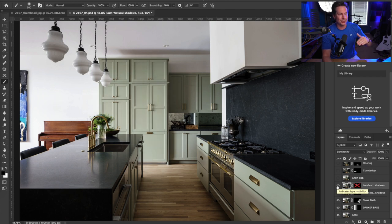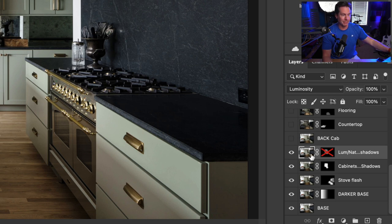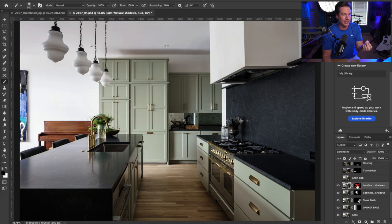Then I took a natural light exposure, put it back on top, and changed the blend mode to luminosity to bring back some of those natural highlights and shadows. So I'm retaining the color tone of the flash layer but bringing back some of the natural highlights and shadows from the natural light layer.